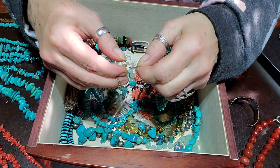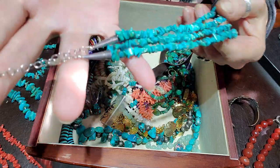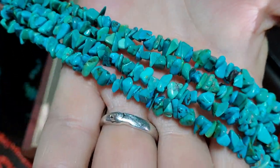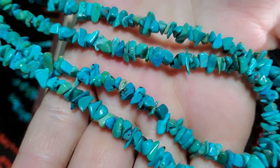There's another turquoise and sterling silver piece — this one has an extension chain. It's more of turquoise chips but very, very pretty. Beautiful.